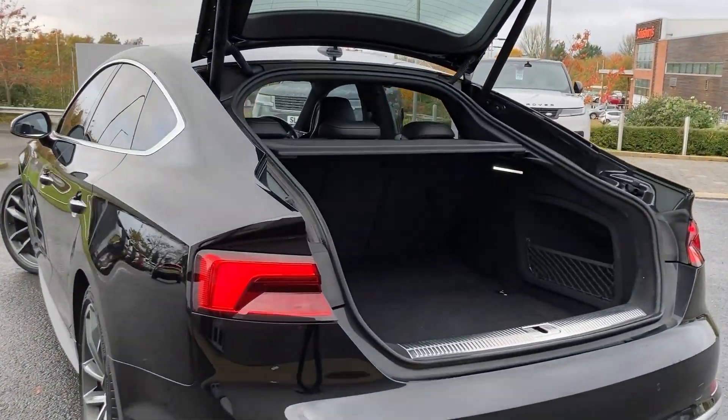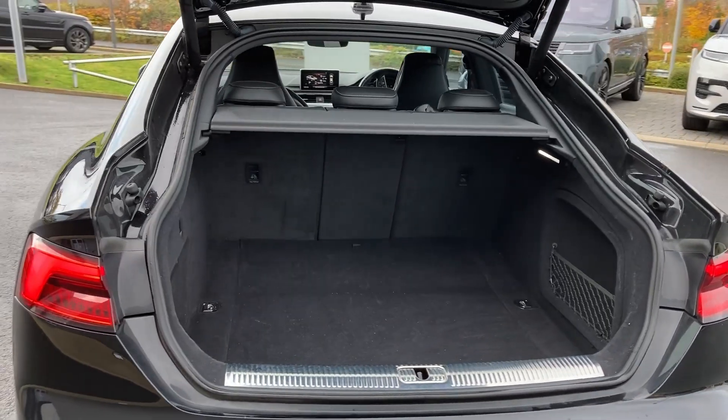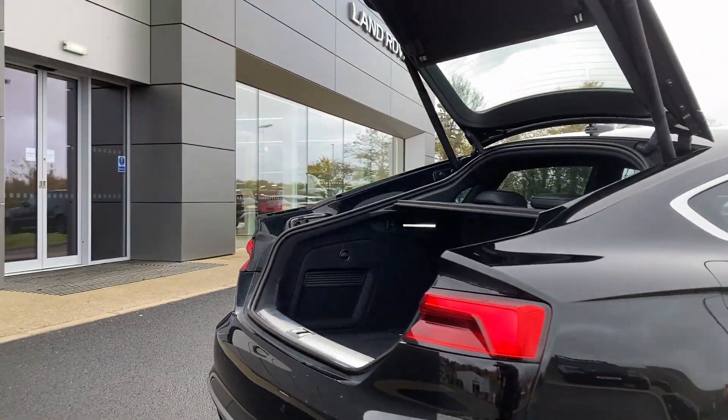As we enter now beneath the powered tailgate we can see the 40/20/40 rear folding seats and the chrome tread plate.